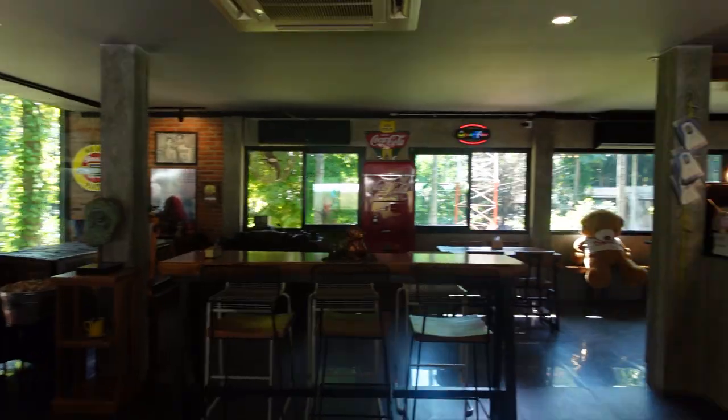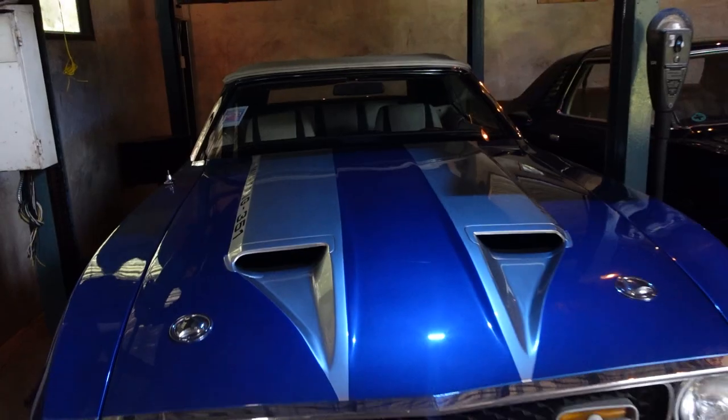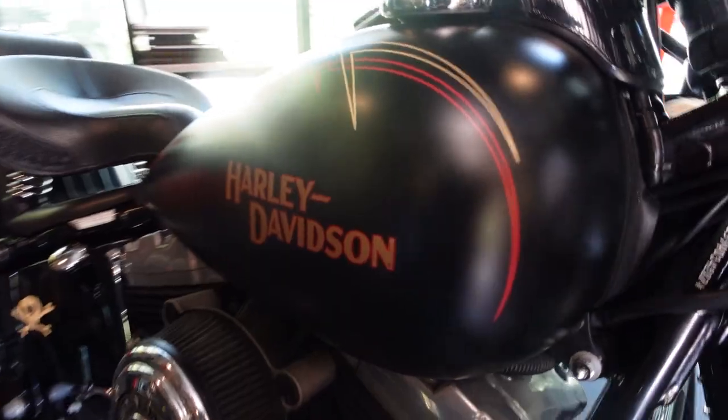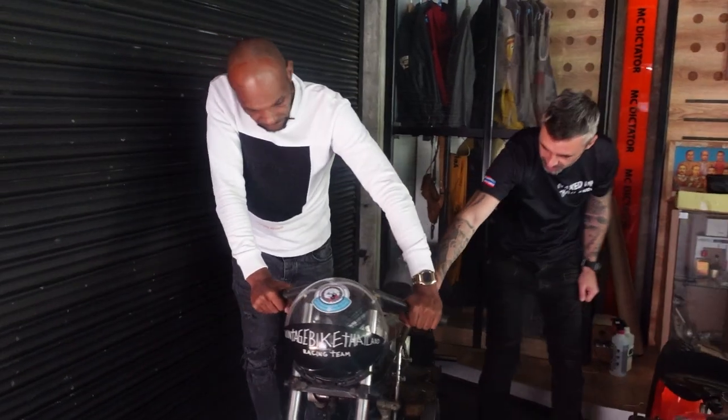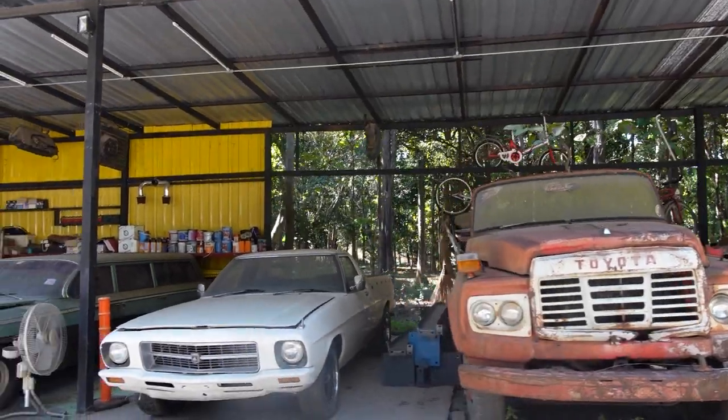This week on Naked in Thailand, we go for a coffee. We check out some amazing classic cars and some incredible motorcycles. This week's all about automotive porn.